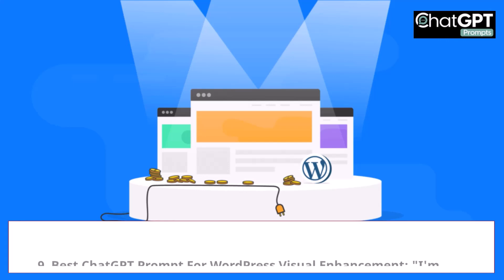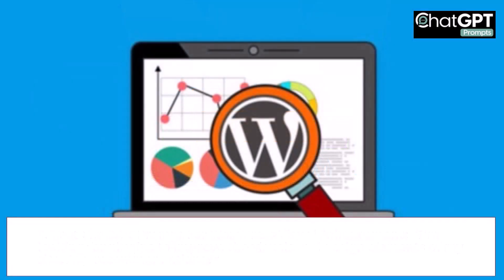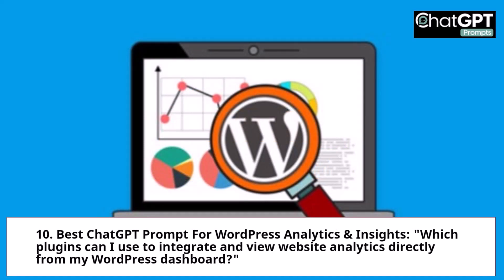9. Best ChatGPT Prompt for WordPress Visual Enhancement: I'm looking for plugins to improve the visuals and design elements of my site. Any recommendations? 10. Best ChatGPT Prompt for WordPress Analytics and Insights: Which plugins can I use to integrate and view website analytics directly from my WordPress dashboard?